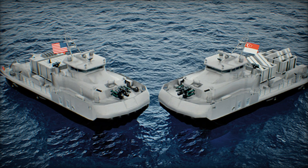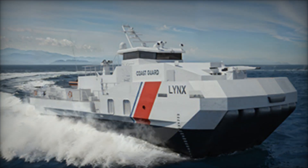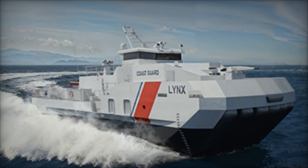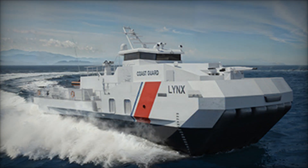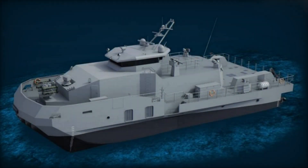High payload capacity and rapid redeployment capabilities make the craft a force multiplier for coastal defense, maritime interdiction, and disaster response missions, all while lowering the cost and complexity of maintaining specialized fleets.